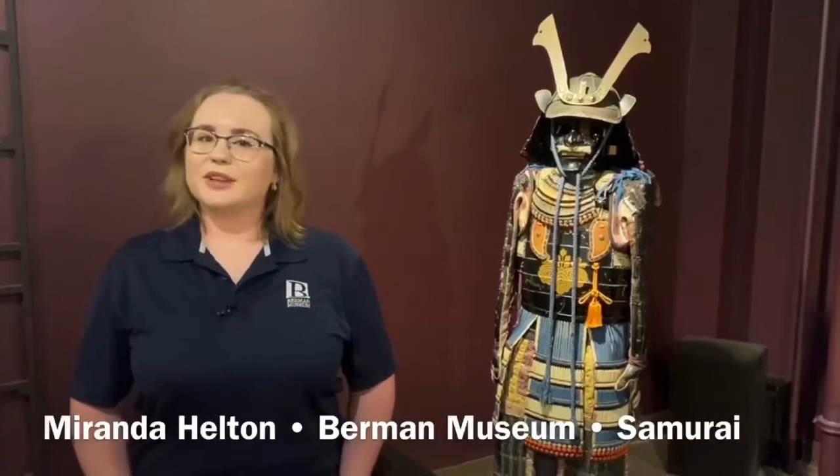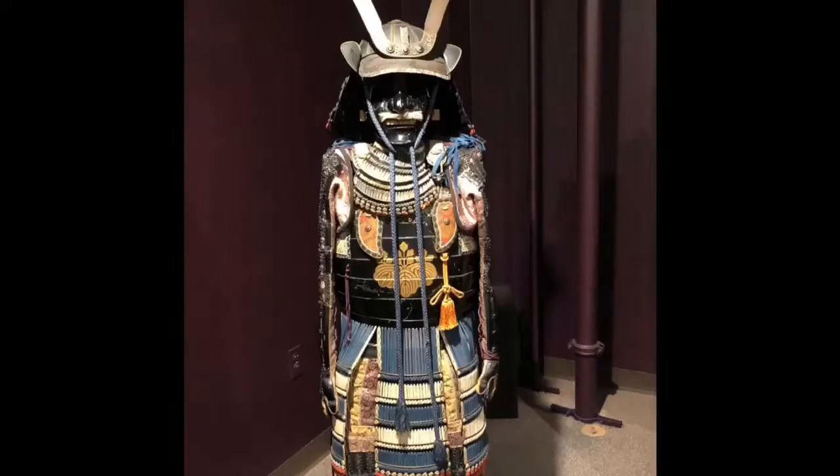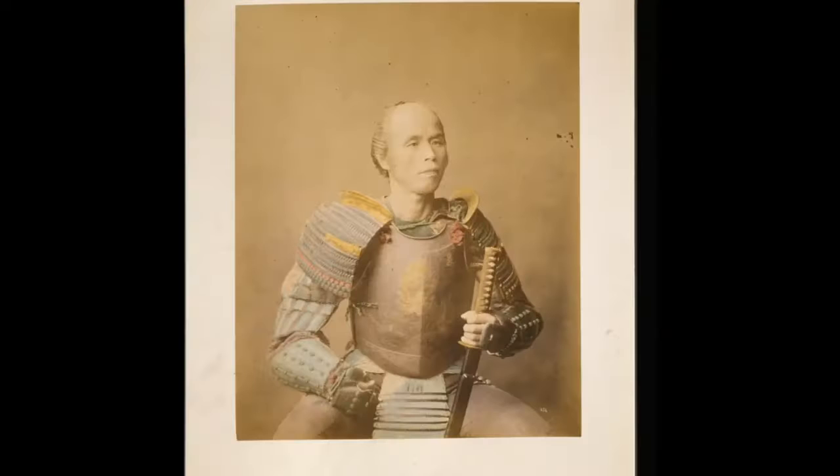Hi everyone, my name is Miranda and we're here in Berman Museum's Arts of Asia Gallery to show you one of the unique pieces we have on display. You might recognize the armor in this video — it's armor belonging to the samurai caste of Japan. The samurai caste was a class of hereditary military nobility that existed from the 1100s to its abolishment in the 1870s.